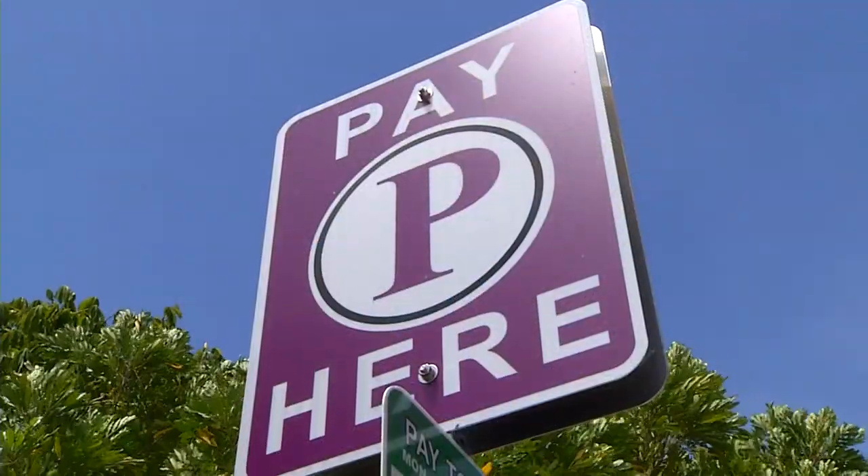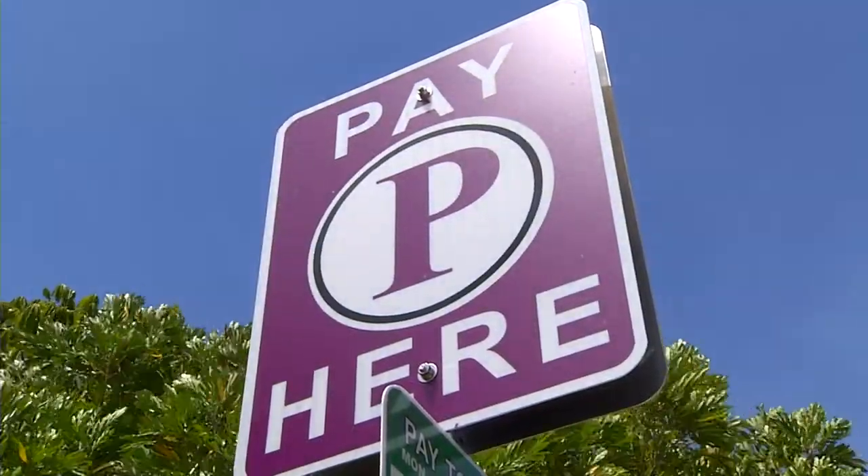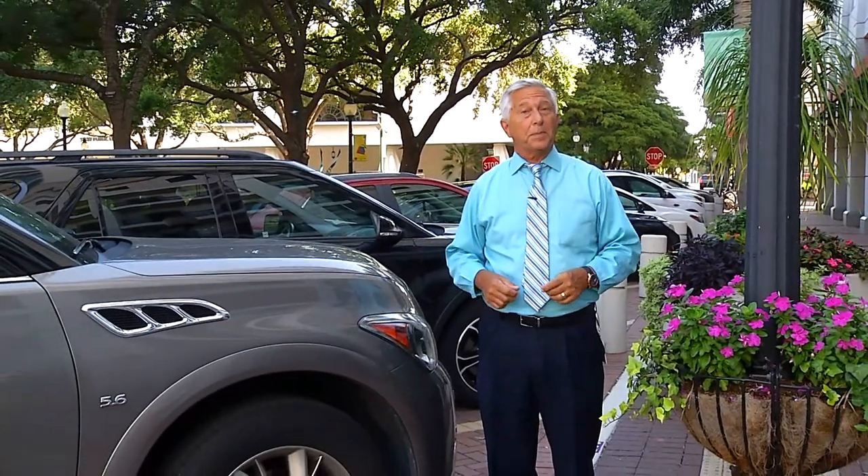Free parking is still available on street and in the parking garages, and we will use meters to improve accessibility in the most desirable and prime parking locations. With this change, there are still thousands of parking spaces near your destination that provide at least two hours of free parking.